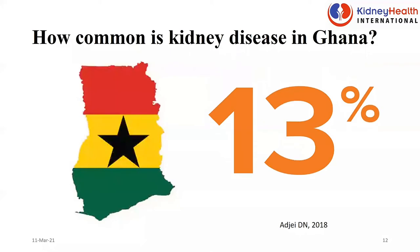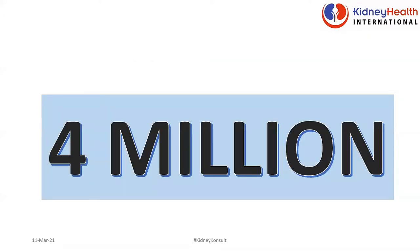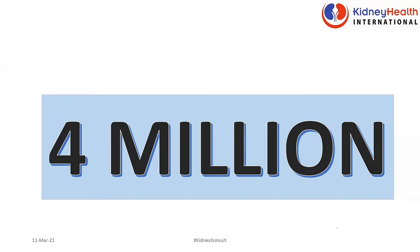In Ghana, the situation is 13%. So 13 out of 100 of us have some form of kidney disease. This is so alarming. If you assume Ghana's population is about 30 million, some 4 million people in Ghana have some form of kidney disease. When they have the disease, we should ensure that they don't end up getting failure, and that is why we are having this conversation today.